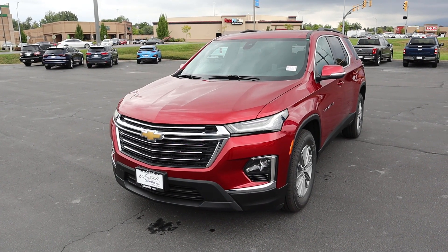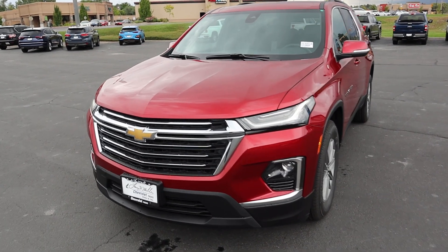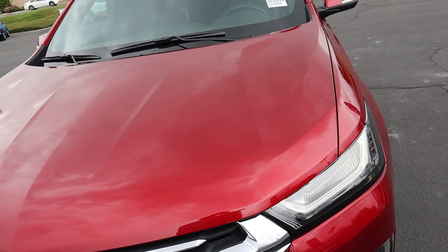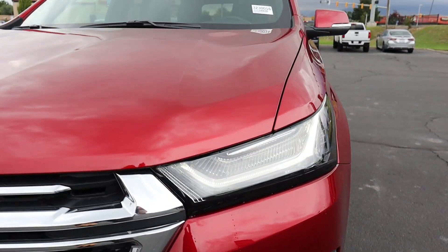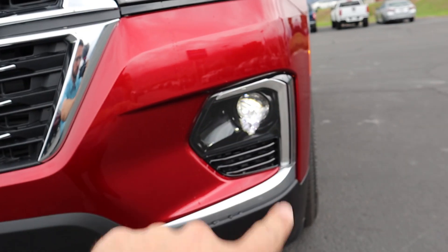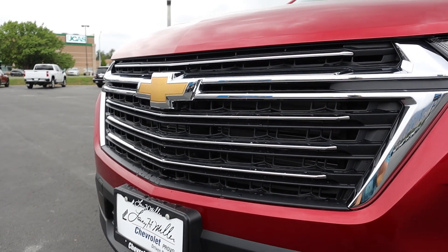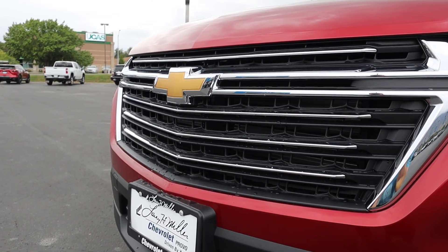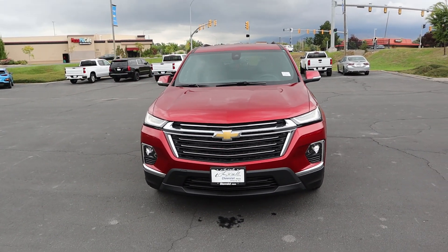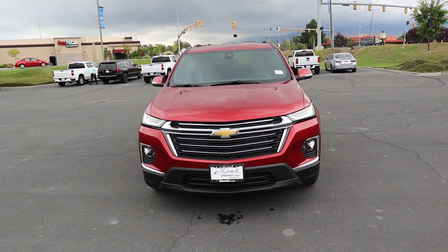Now let's go to the front end of this Traverse, which I think looks so cool, especially with this red paint. We've got some fun body lines happening in the center of the hood and also off to the side. We've got this really cool daytime running light at the top, with chrome accenting all around, and more chrome accenting for the grille with the traditional Chevy bow tie. Especially in this red color, I feel like this is a classic Chevy combination — chrome with red just looks cool.